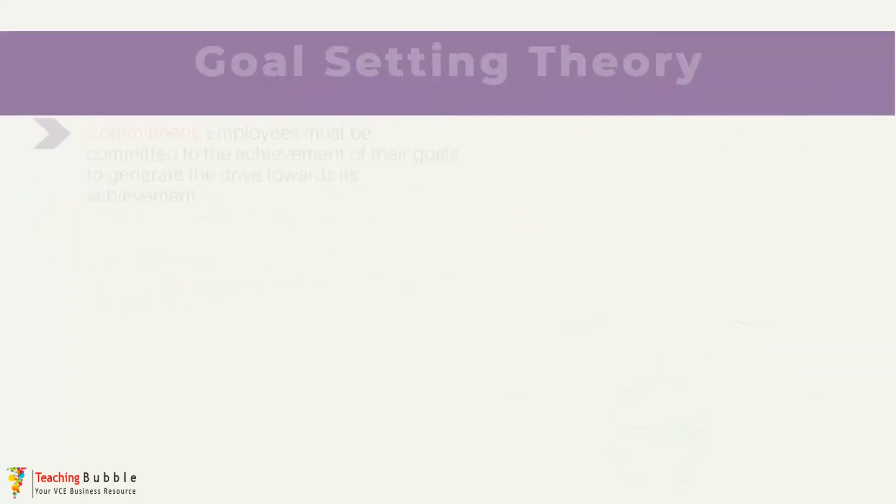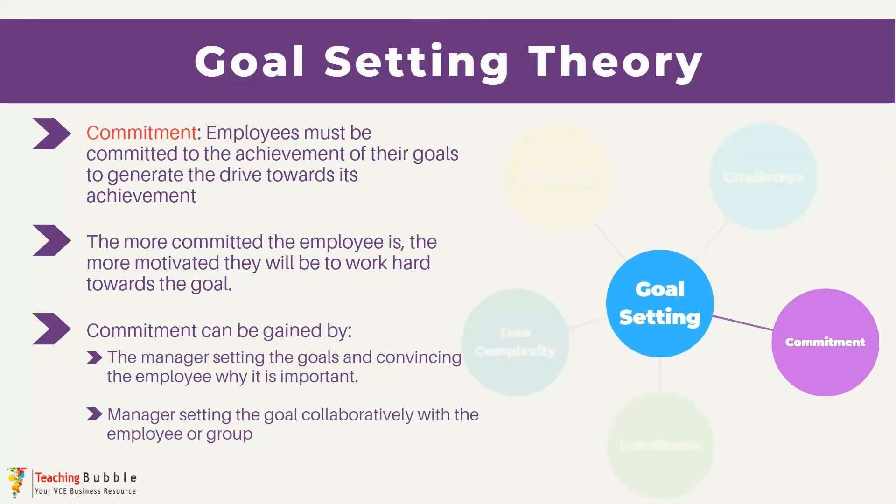The next factor is commitment, and Locke and Latham found that how committed an employee is towards a goal, the more motivated they will be to work towards its achievement. This factor looks at the degree to which the employee is personally invested in working towards that goal — the more invested, the more likely they are to increase their efforts towards its achievement. In order to achieve a level of commitment, the manager can do a couple of things. One, they can set the goal and then try to convince or sell the idea to employees.